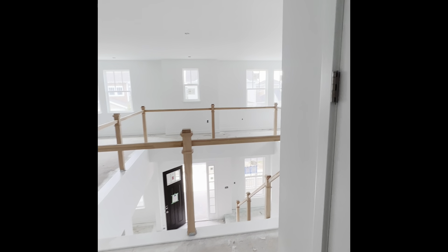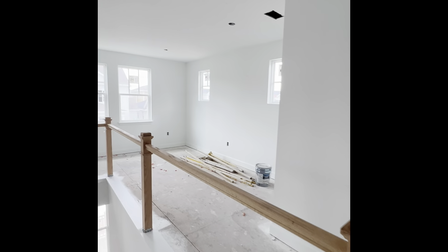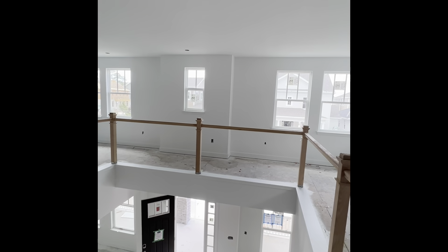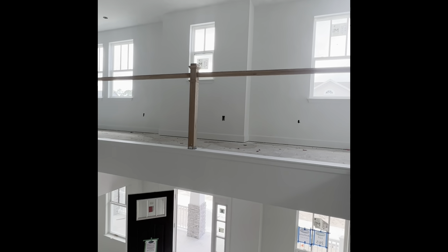So this is the main house of the Sycamore — a little over 4,000 square feet depending on the facade. Four bedrooms upstairs, a loft area upstairs, and the owner's suite on the main level. Now let's go take a look at the garage apartment.